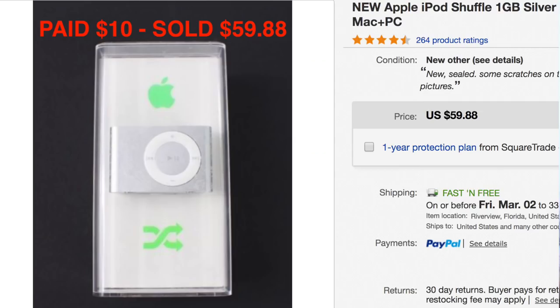This little silver iPod Shuffle — we paid $10 for it and sold it for almost $60, $59.88. It sold literally within hours of listing it — same day. It was from a garage sale. The reason I think it sold so fast is because it's sealed. It's technically an older iPod because it's only one gig, and it's sealed, so I think it probably went to a collector who's going to put it on their shelf.